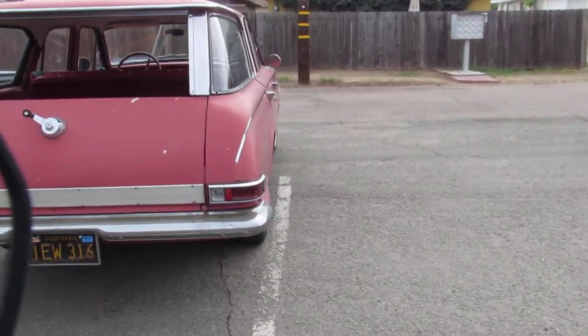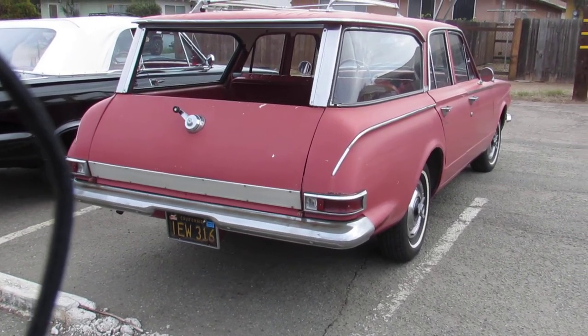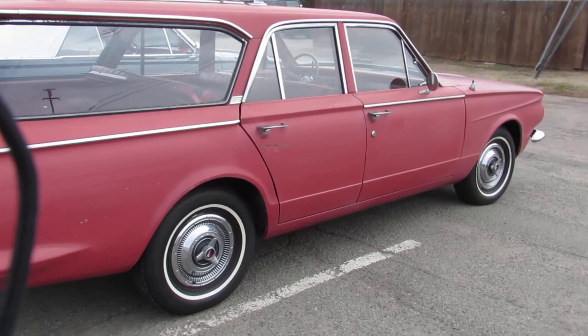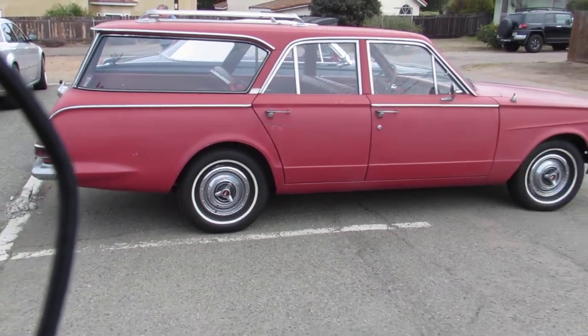It's a very straight car. He said that the driver door and the passenger front fender were replaced, but it doesn't look bad at all. One of the problems with these cars is the rear quarter panels are almost always hit.